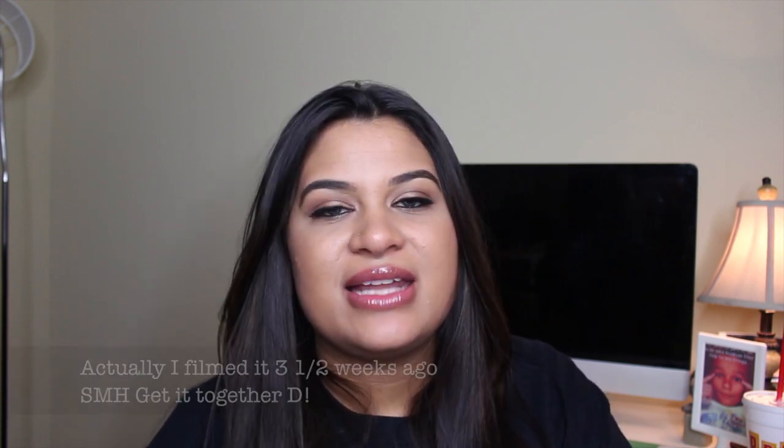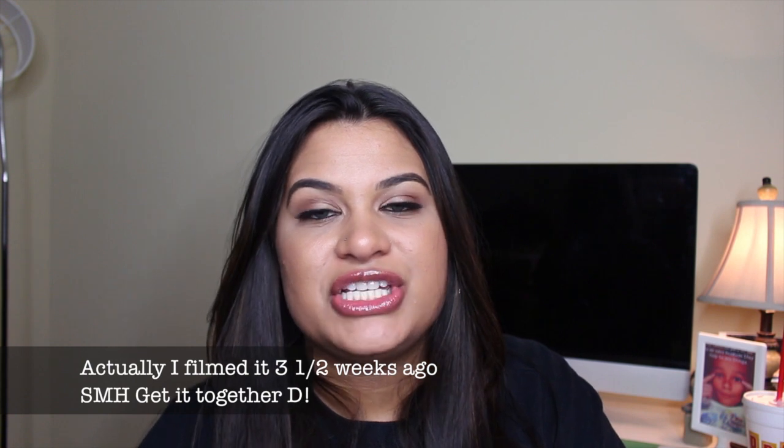What's up guys, welcome back to my channel. Today's video is going to be an influencer unboxing. I did unbox this video about a week ago and for some reason I cannot find the footage of the intro to the video. I don't know what happened to it — I may have deleted it on accident or it just may not have uploaded to my computer.